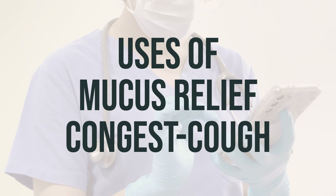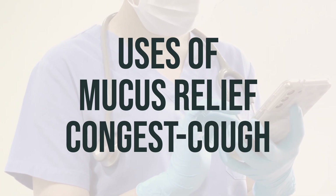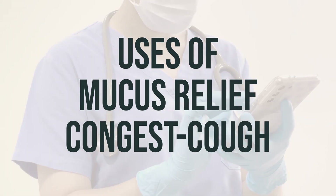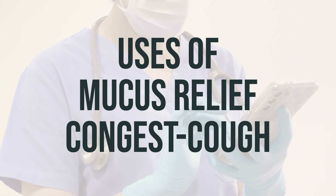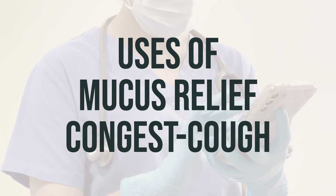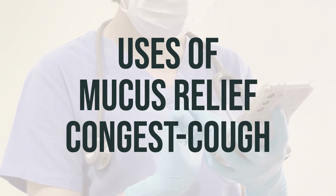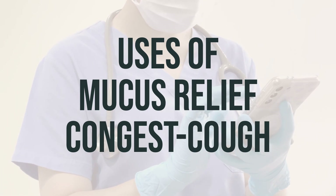It is important to note that this medication is not usually used for ongoing coughs from smoking, asthma, or other long-term breathing problems, unless directed by your doctor. Additionally, it is not recommended for children younger than 6 years old, and some products are not recommended for children younger than 12 years old. It is important to carefully follow all dosage directions to decrease the risk of serious side effects. This product should not be used to make a child sleepy, and it is important to avoid giving other cough and cold medications that might contain the same or similar ingredients. Always consult with a doctor or pharmacist for other ways to relieve cough and cold symptoms.